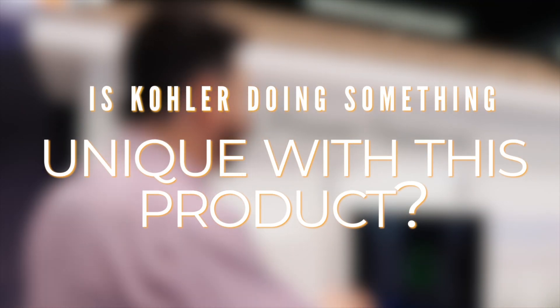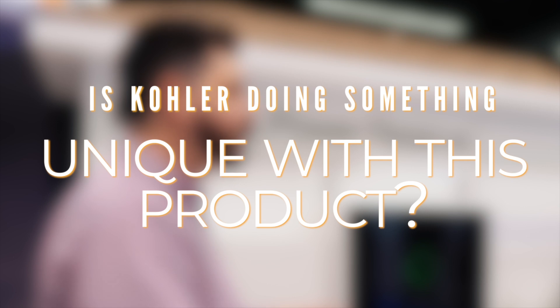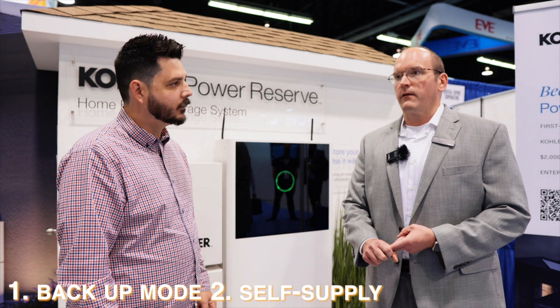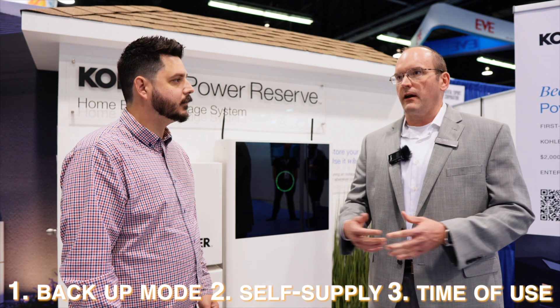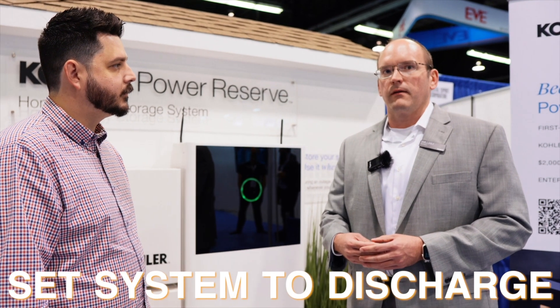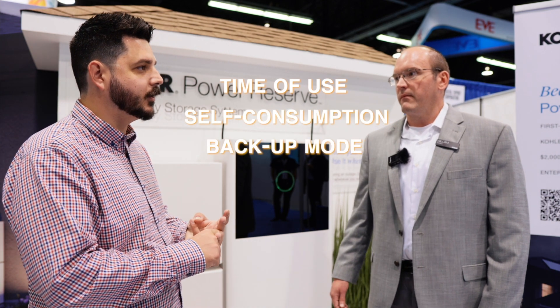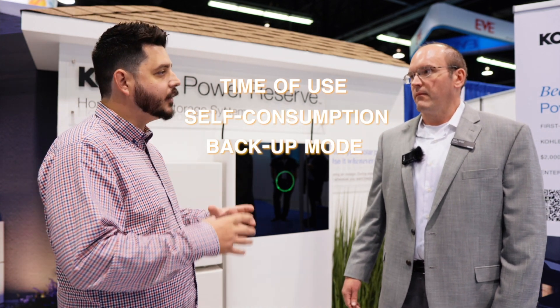Is there something Kohler is doing uniquely with this product that our viewers should be aware of? Absolutely. We have our own homeowner app where you can set three modes of operation: backup mode, self-supply, or time of use. If you're in an area with high time-of-use rates and want to maximize the value of the system, you can set the energy storage system to discharge during those high rates and save up to almost a thousand dollars a year. The time-of-use, self-consumption, and backup modes are all configurable on the homeowner side.